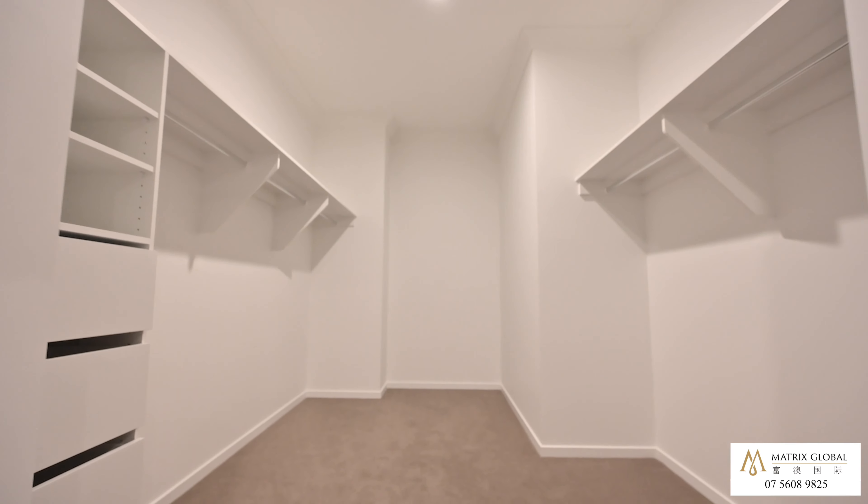Our beautiful master bedroom with this amazing view, massive open wardrobe and also our own ensuite bathroom.